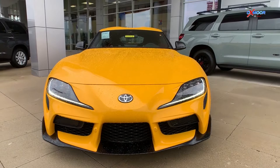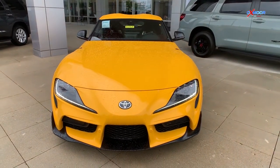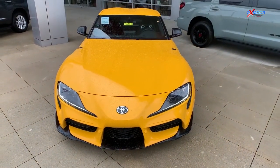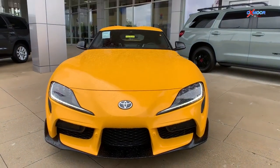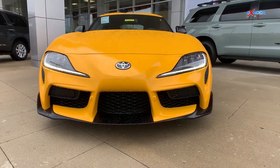It's going to come in that beautiful, really cool nitro yellow color. With the 3.0 Premium, you're going to get the 3.0 liter twin scroll turbo engine with the 8-speed automatic and the paddle shifters.